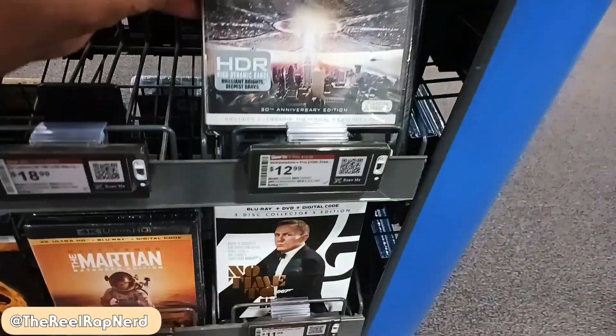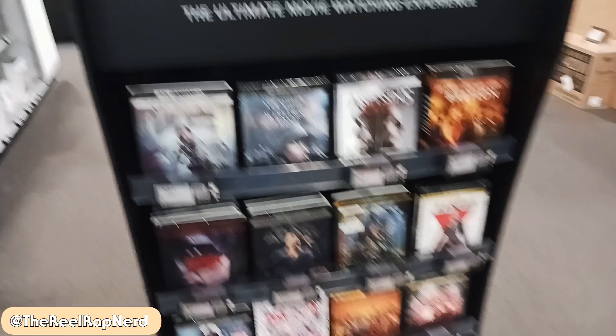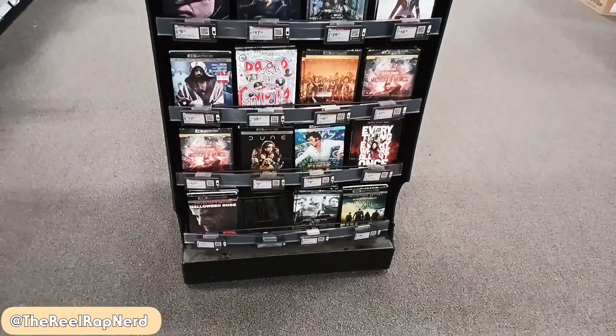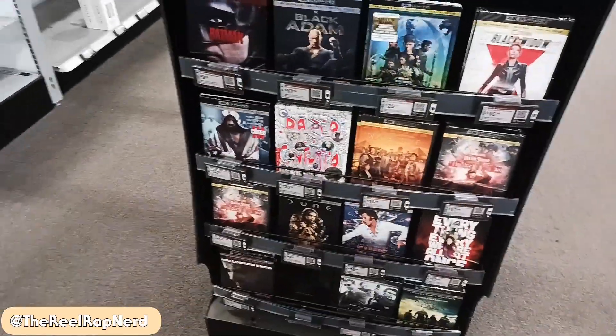Independence 4K — why not have a slip cover, man? I did not see this last time. They have a whole 4K rack and I pretty much have all of these though, so I don't really need to look there.